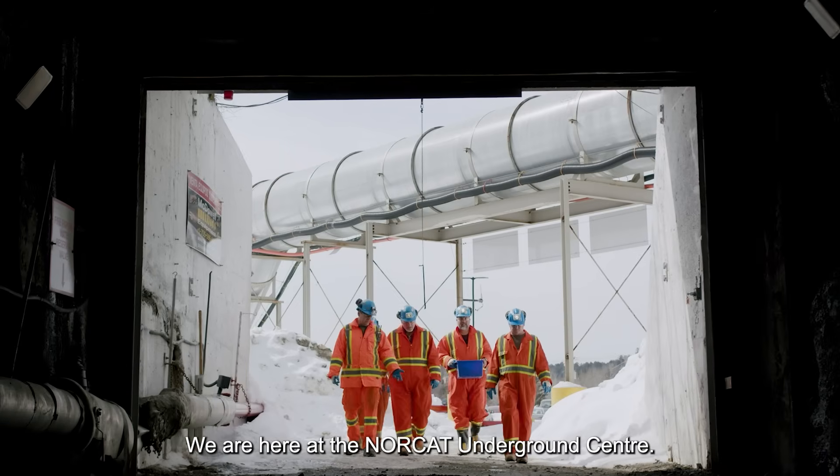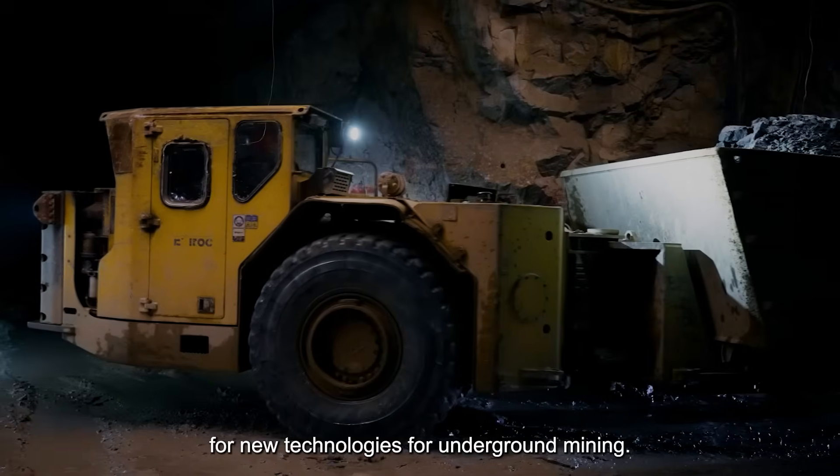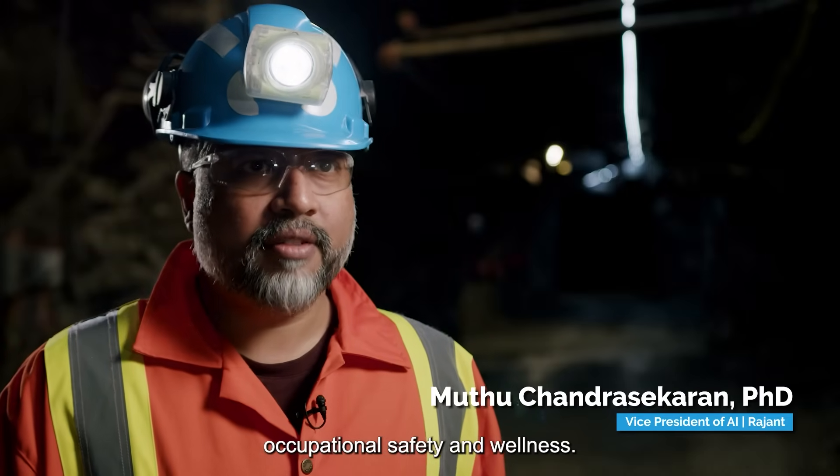We're here at the NORCAT Underground Center. It's a test facility for new technologies for underground mining. We're here showcasing our RAGENT ecosystem for environmental monitoring, occupational safety, and wellness.